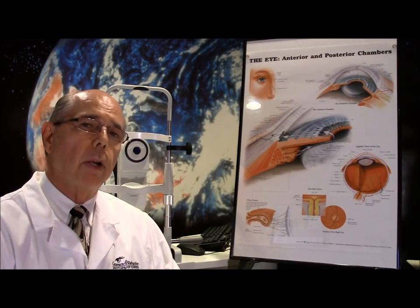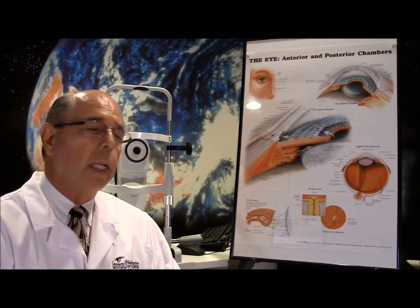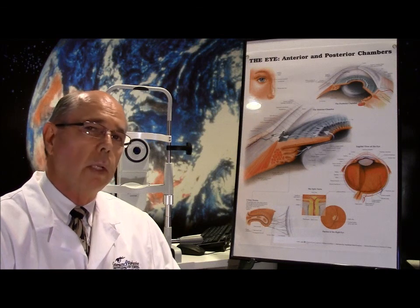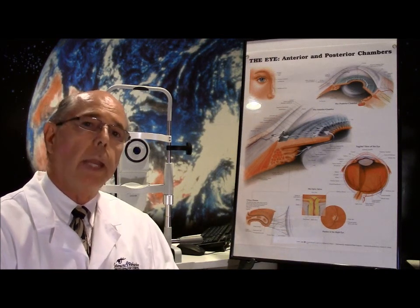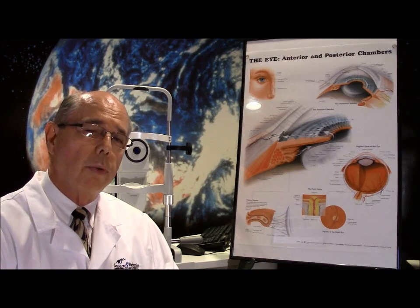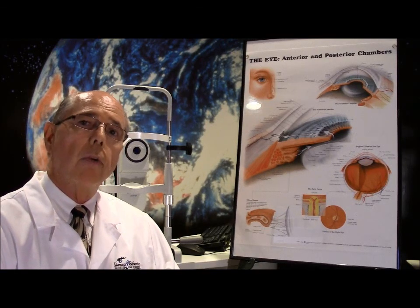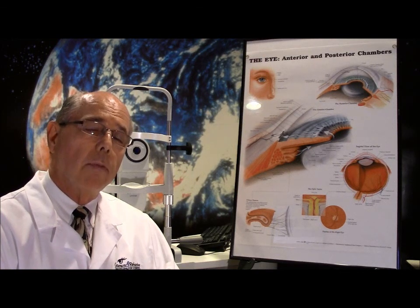This doesn't happen very often, but when you do see it, the good thing is that it is treatable. If you have any questions about band keratopathy or any other eye question, you're welcome to contact us through the website and we'll try to answer those questions for you. If not, may God grant you healthy eyes and great vision — have a great day.